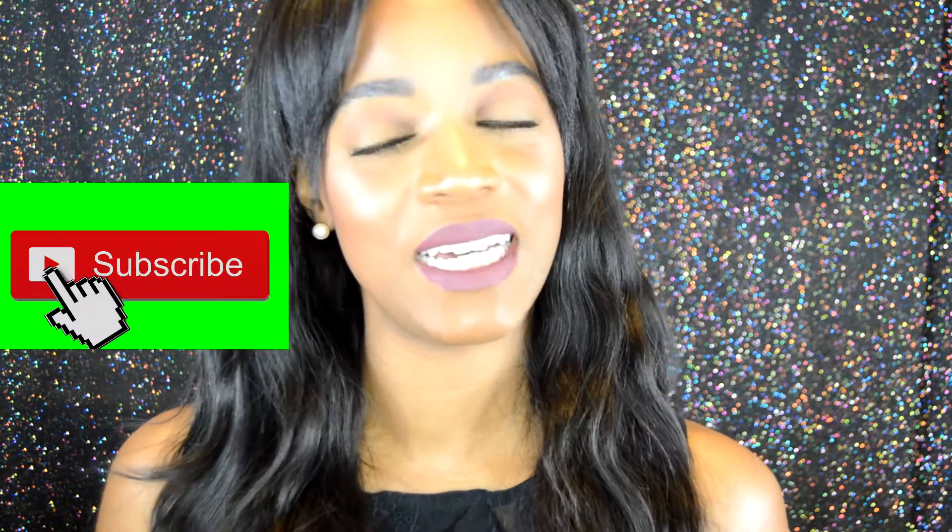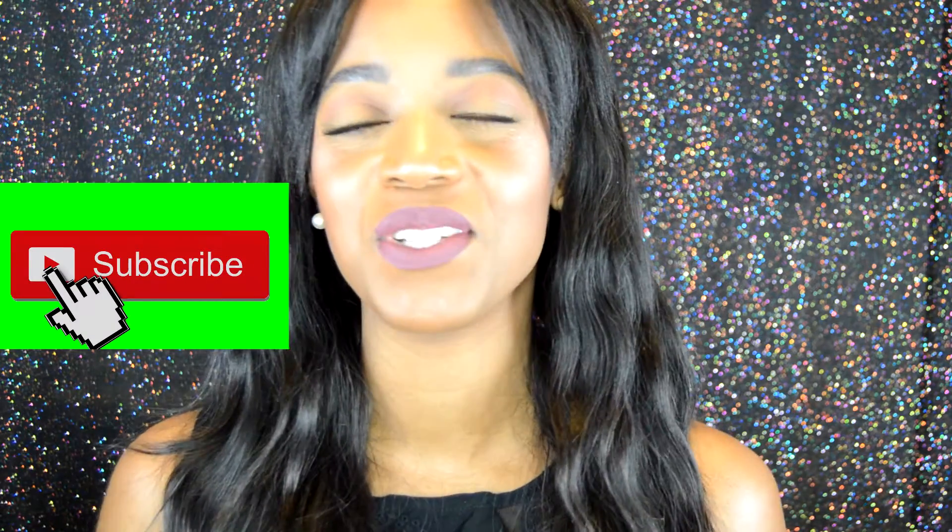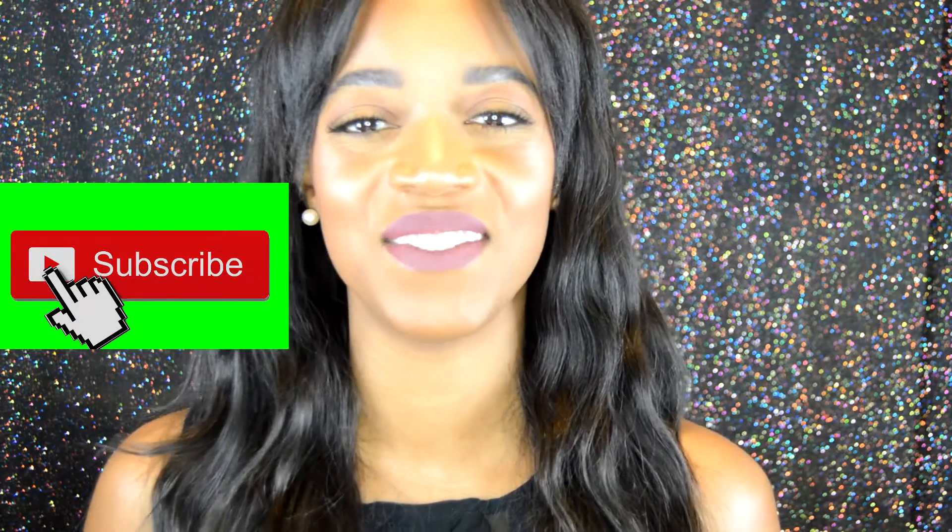Hey guys, it's India here and welcome back to my channel. So today's video I wanted to talk about a comparison between the Kiss Faux Me collection couture and the Ardell Faux Me collection. So before we get into this video, if you are not subscribed, please take the time to go ahead and click that button below so you will stay updated with all my ladies' videos. And if you are a subscriber, welcome back and thanks for clicking on this video as well. So let's just get started.